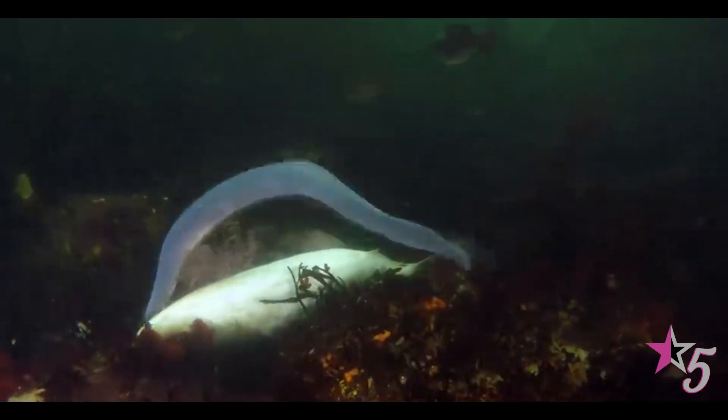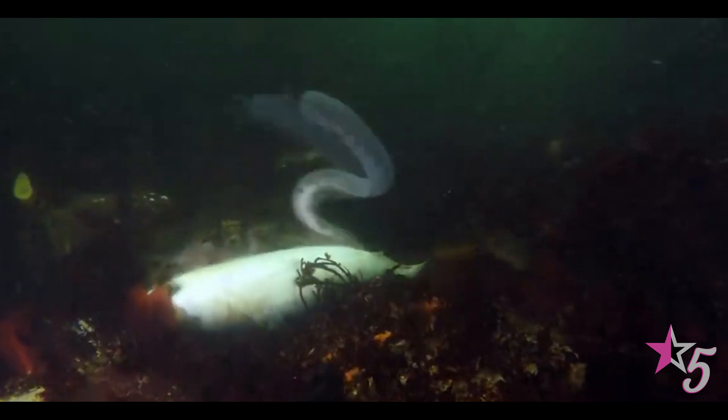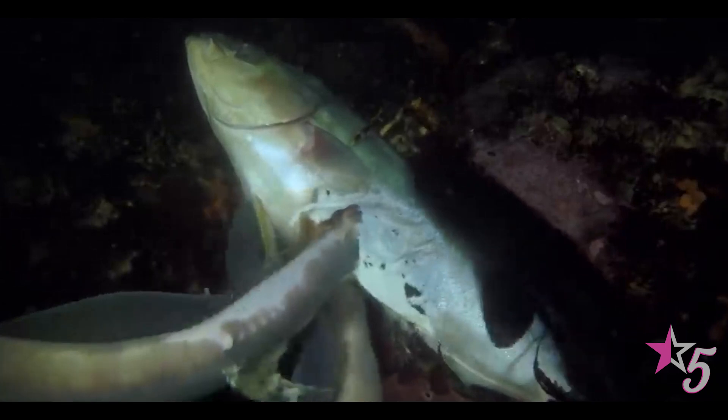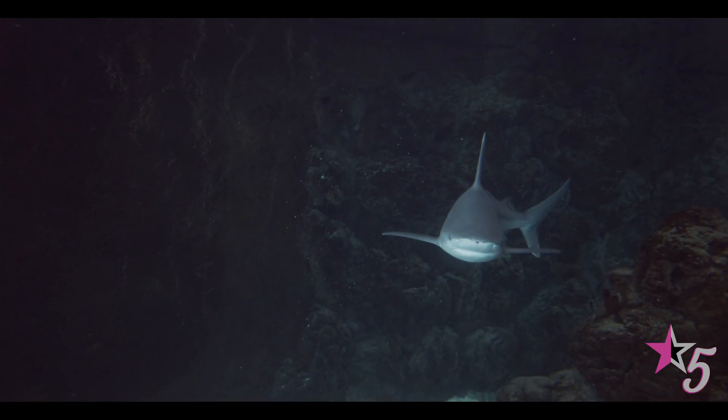However, hagfish are able to fight off these predators by getting into their gills. Once inside, the hagfish secretes a huge amount of toxic mucus and then slithers out. Within a few minutes, the gills of the predator get clogged up so much that it's unable to breathe and then dies a painful death. This protective mechanism even works against sharks.